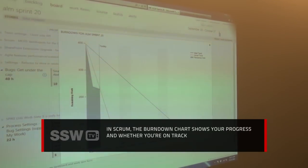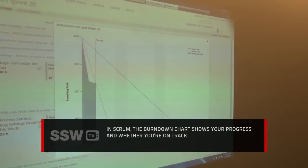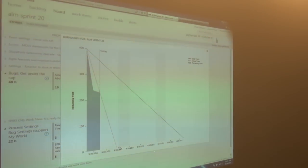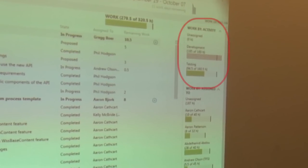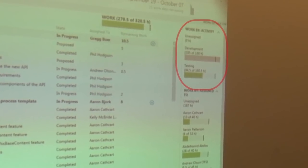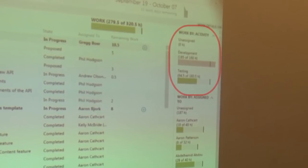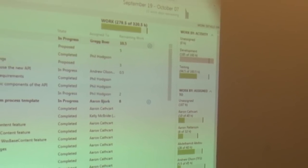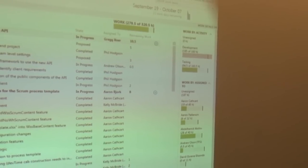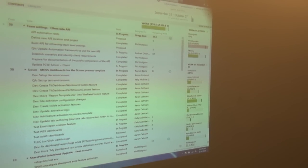It looks like we'll be done next week. It's worth knowing the capacity information on the top right — dev is at capacity, they're pink, and test is all okay at green. Warning: pure Scrum teams don't use such figures and don't divide teams up like this. All members of a true Scrum team are cross-functional.